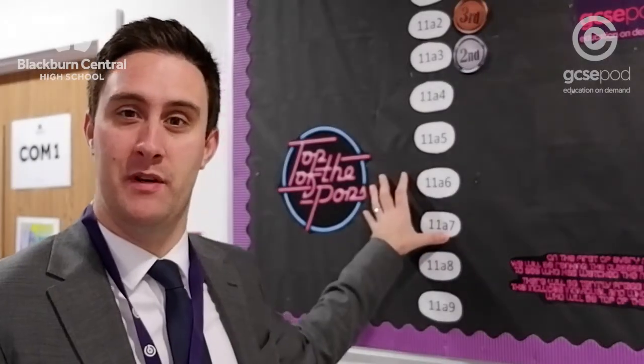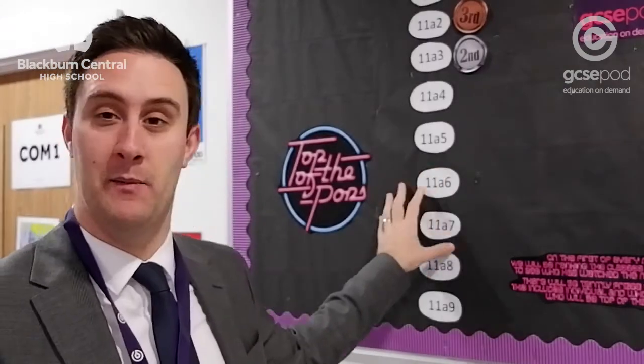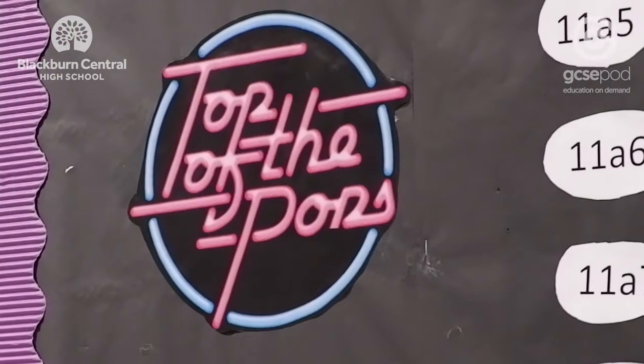They can also download the app on their mobile phone or tablet. We put this together because we're trying to encourage our students to use GCSEpod a little bit more in Year 11. If you take for example my class, which is currently in second place, they're working on A Christmas Carol, so their homework is tailored around the topic that they're studying.